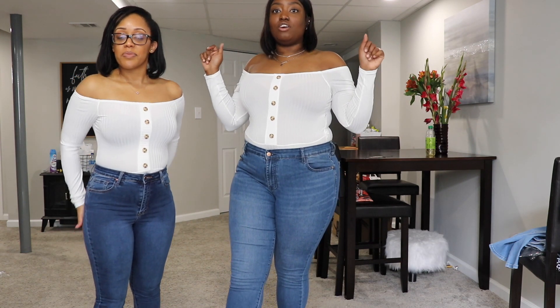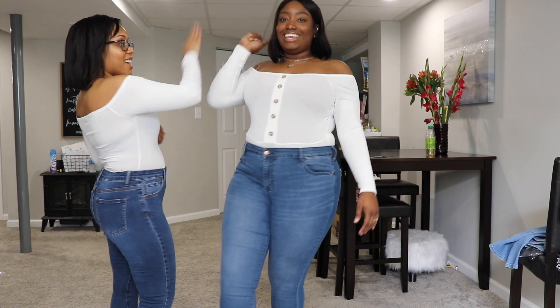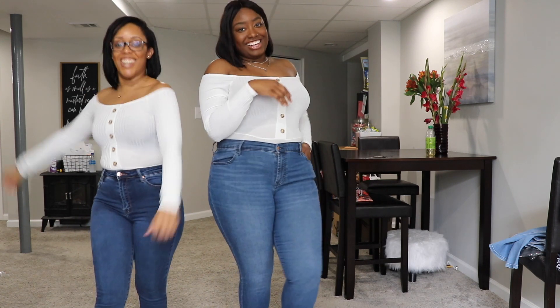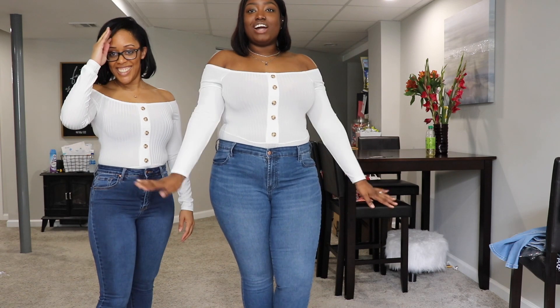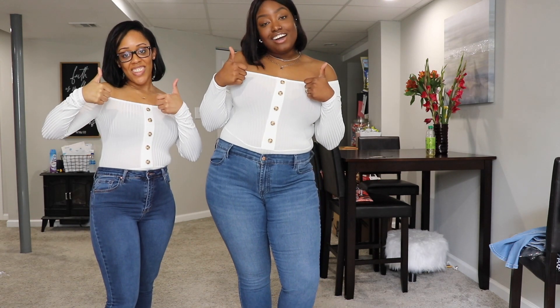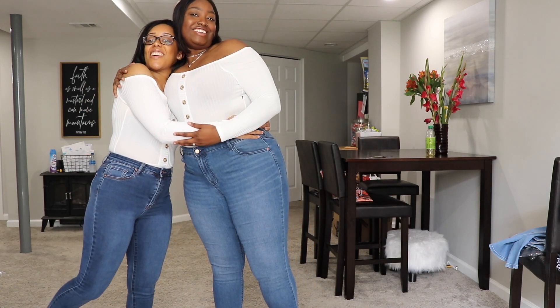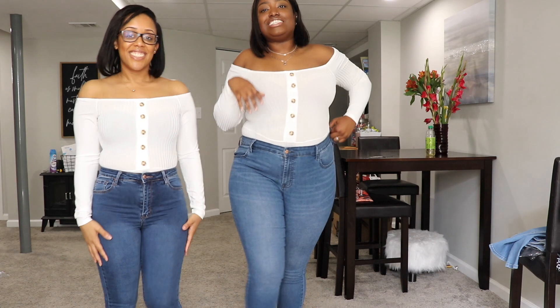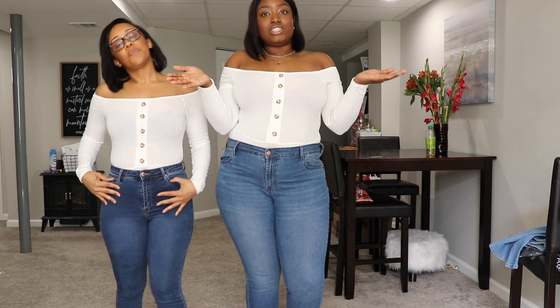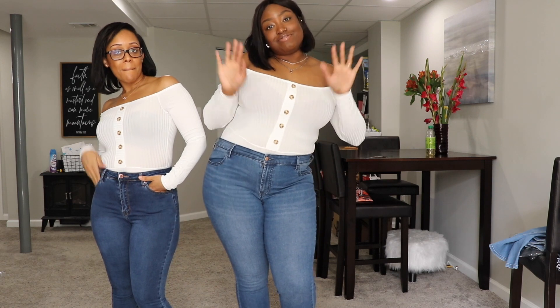Everything we picked out looked very cute — good job to us! Thank you guys for watching. If you enjoyed, give it a big thumbs up. Thanks to my bestie for being in this video. As always, I'll see you guys in the next one — bye!